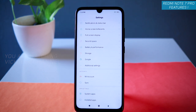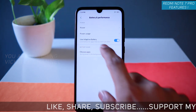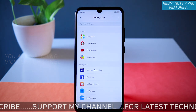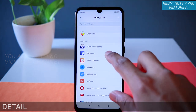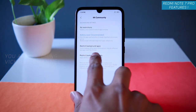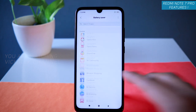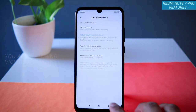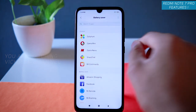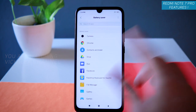The next feature is how to save more battery on your Redmi Note 7 Pro. Go to Settings, then Battery and Performance. Here you'll find 'Choose Apps.' Let's say I don't use Mi Community a lot — I can restrict background activity for it and tap OK. This is really important and helps you save a lot of battery. For any application you're not using much, just restrict its background activity and tap OK.